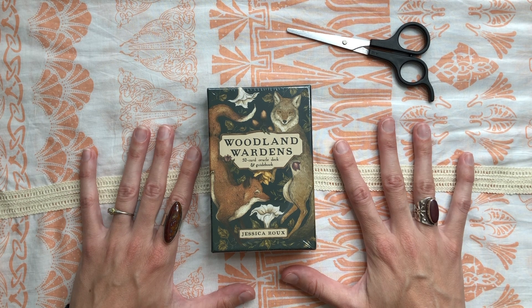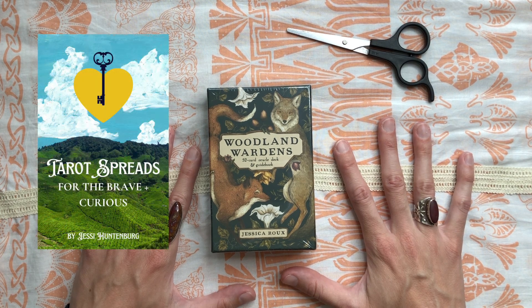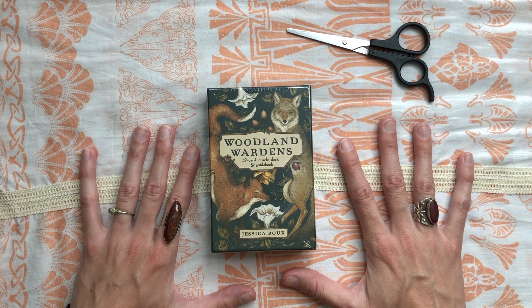My name is Jessie Huntenberg. I am a professional tarot card reader. I am also the creatrix of the forthcoming Genius Garden Tarot. I also have a lovely, wonderful free offering for you called Tarot Spreads for the Brave and Curious — you can use it for Oracle decks as well. It's 22 spreads and you can get that completely free by clicking the link below.